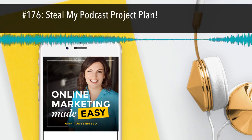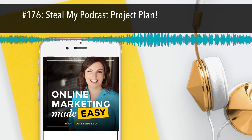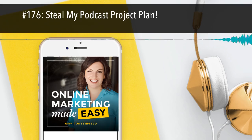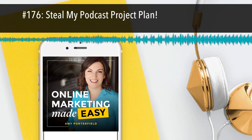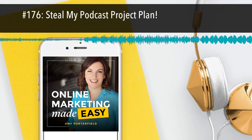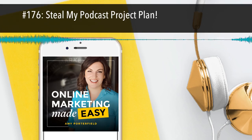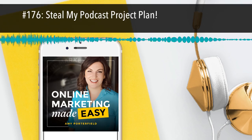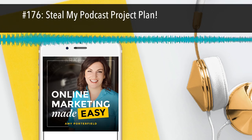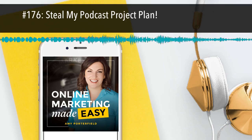Moving on to step two. If step one is all about developing the content, step two is all about recording and editing. After the questions and outlines are done — whether questions for interviews or outlines for me — I will take at least a few hours to go over my notes. We sit down and dive into those outlines just to make sure they're in my voice and valuable enough. I just don't want to waste your time. Here's something cool we just started doing: with each episode as I'm reviewing the outline, Gina and I decide what is the main question we're answering for each podcast episode.